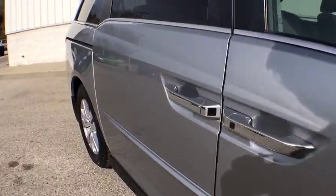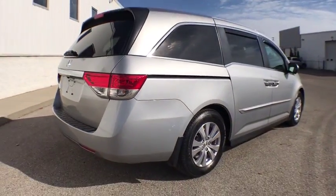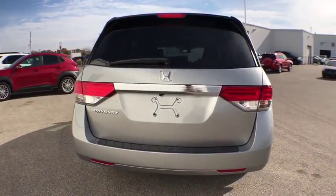This vehicle has less than 45,000 miles. Here are some of this vehicle's great options: traction control, power passenger seat, power liftgate, dual airbags.